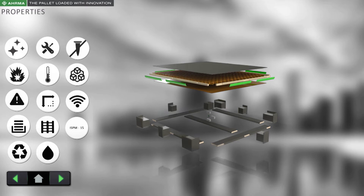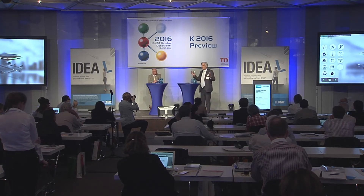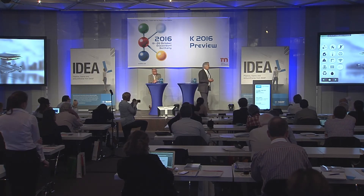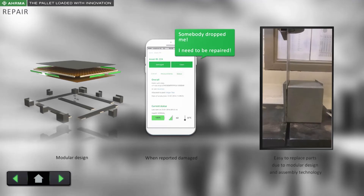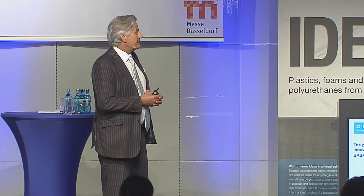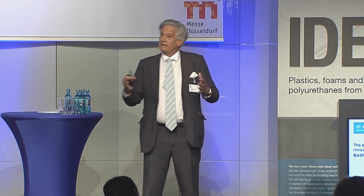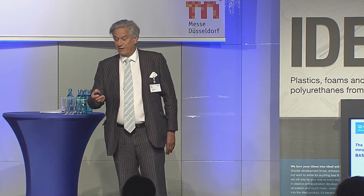This combination of all these products gives it nice properties. As Gorm already said, it's durable, it's washable, it has fixed dimensions — which is very important when using robots in the supply chain. And very special: we can also repair the pallet, which you cannot do with a normal plastic pallet. The pallet itself indicates when it needs repair — it signals when it's broken — and we can remove the damaged parts and replace them with new ones.